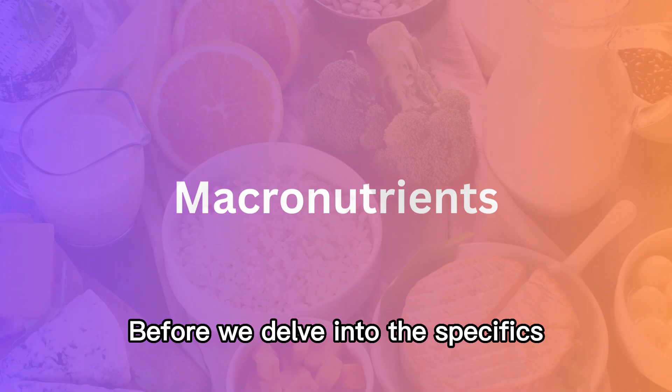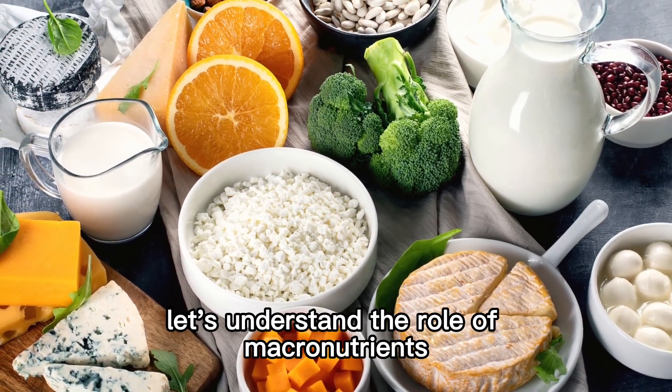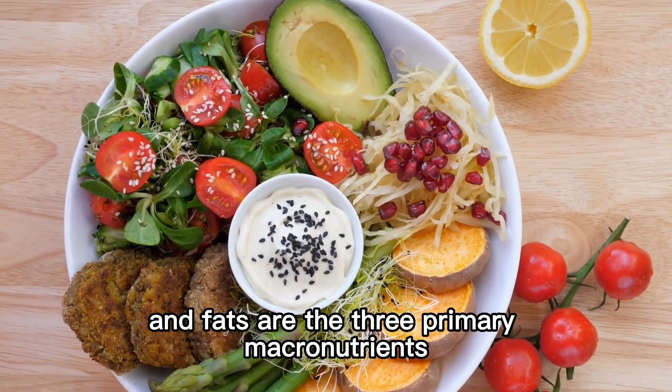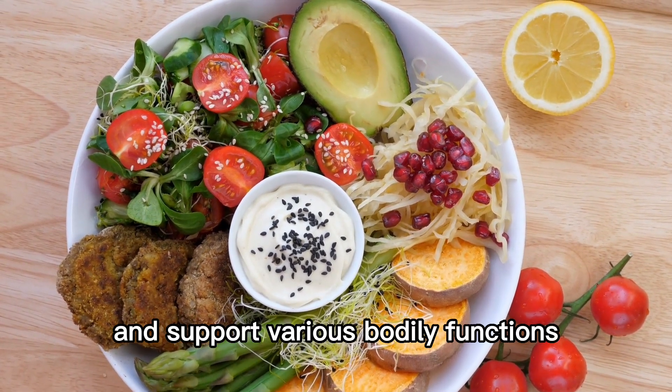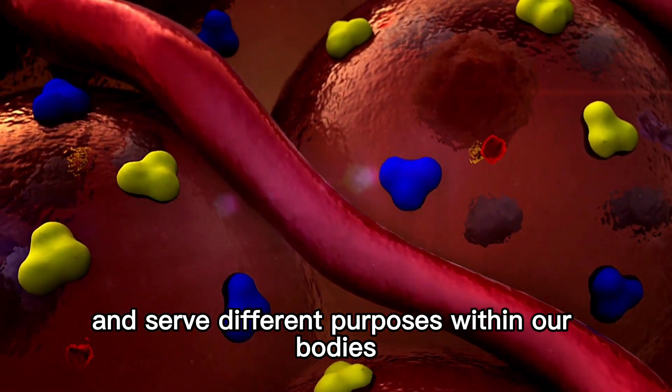Before we delve into the specifics, let's understand the role of macronutrients. Proteins, carbohydrates, and fats are the three primary macronutrients that provide energy and support various bodily functions. They each have unique properties and serve different purposes within our bodies.